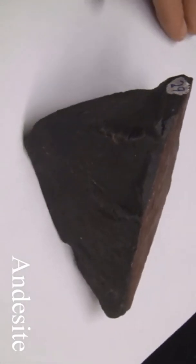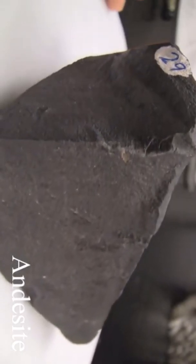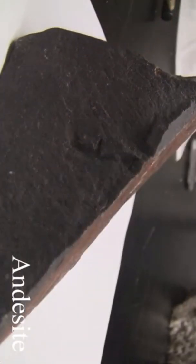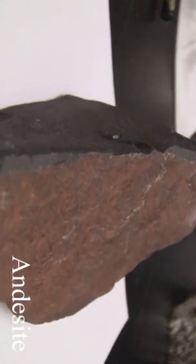Andesite. Texture is aphanitic, maybe porphyritic, fine-grained. The structure is massive. Color is brown, green, and dark gray. Hardness is 5–6. Its composition consists of plagioclase, hornblende, pyroxene, and biotite.